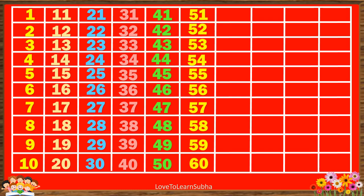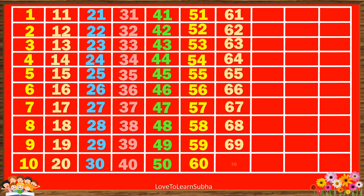60, 61, 62, 63, 64, 65, 66, 67, 68, 69, 70, 71, 72, 73, 74, 75, 76, 77, 78, 79.